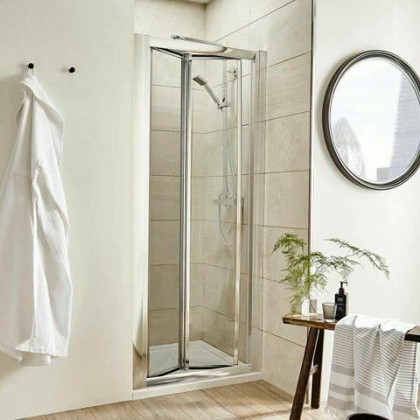A bifold shower door is a terrific option for people who are interested in saving space or in creating a unique shower design in a small bathroom. It can provide a particular showering option which won't be replicated by a standard door.